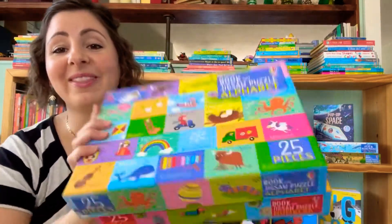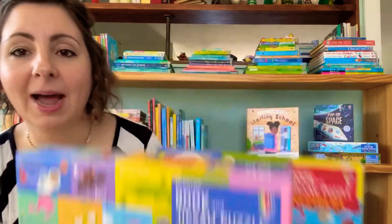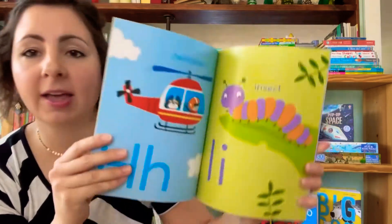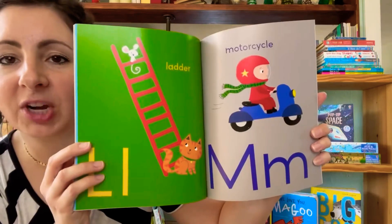If you have kiddos who love puzzles, we have two great new additions — numbers and alphabet. These are 25-piece puzzles, which means the pieces are going to be a really great size. They are beautiful and sturdy. This is the alphabet one, so it comes with a book. We are learning the alphabet with this one. It has beautiful illustrations for each letter and is a great way to reinforce the things they're learning about the alphabet.